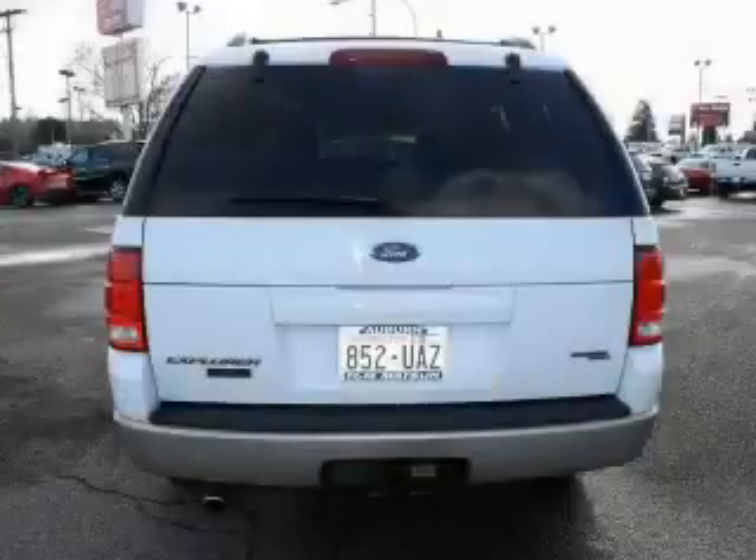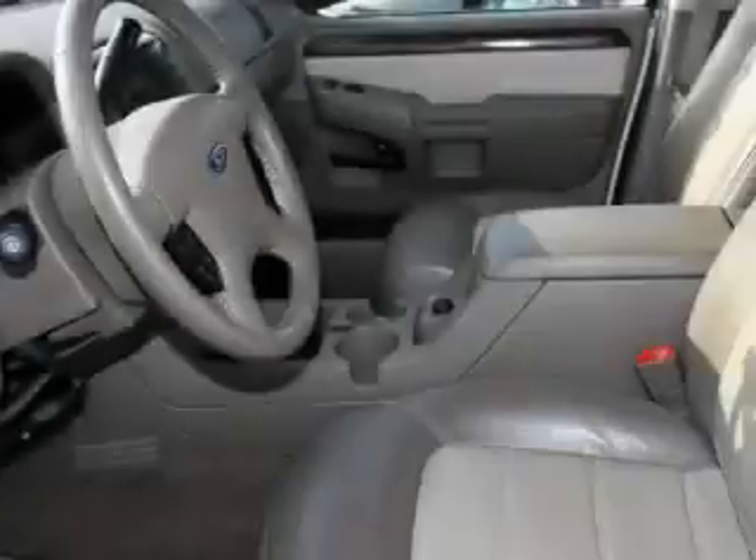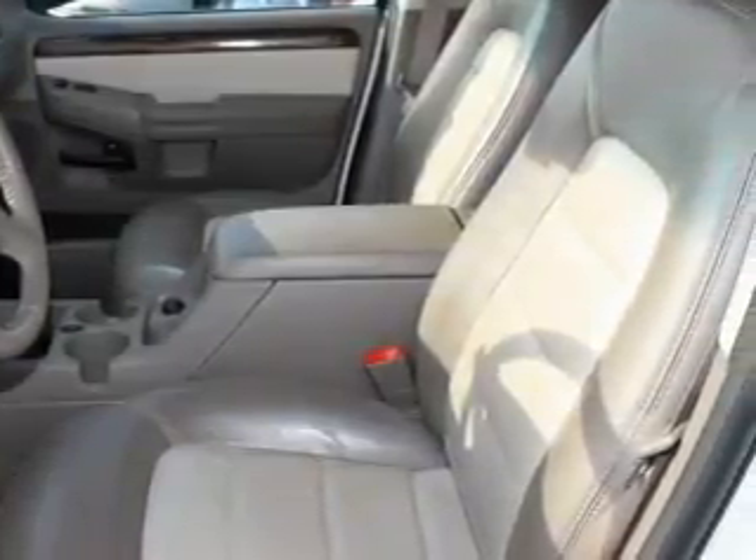It features a 4.0-liter six-cylinder engine, an automatic transmission, and four-wheel drive. This SUV won't last long at this price — call and arrange a test drive now.